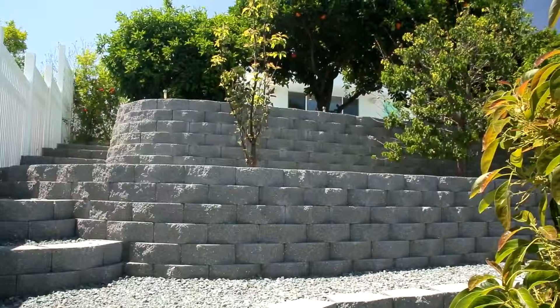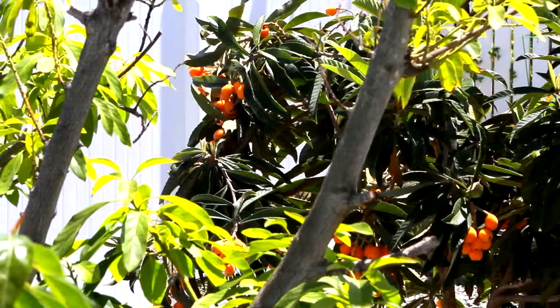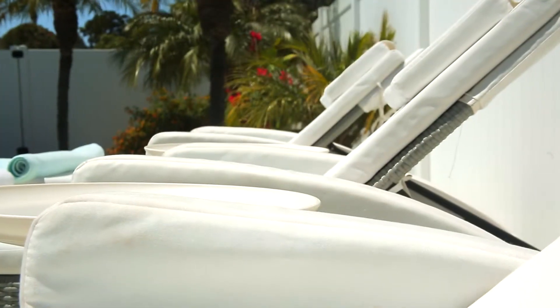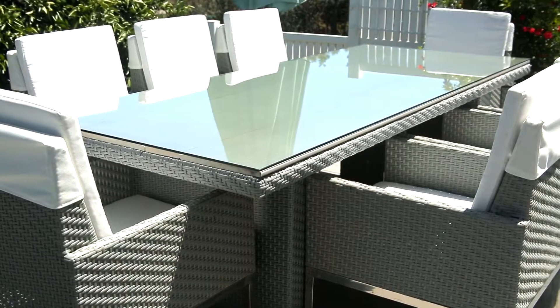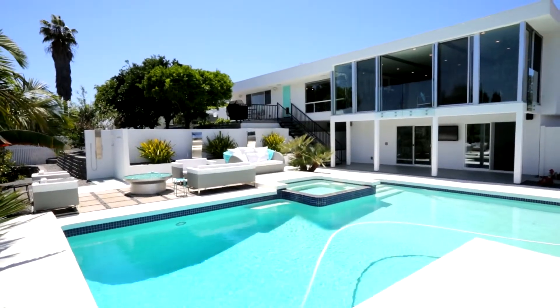With over nine different types of fruit trees located on this property, there's an abundance of tropical vegetation everywhere. This home is truly the perfect staycation property, offering every amenity you could possibly need, all in an upscale, modern setting.